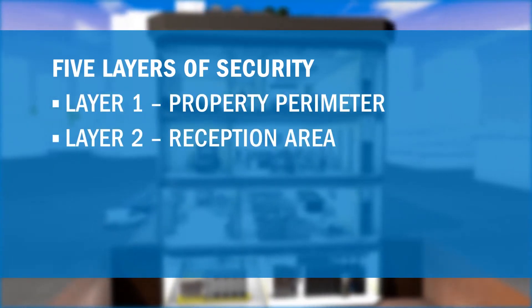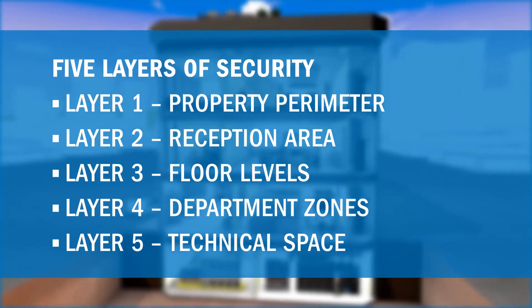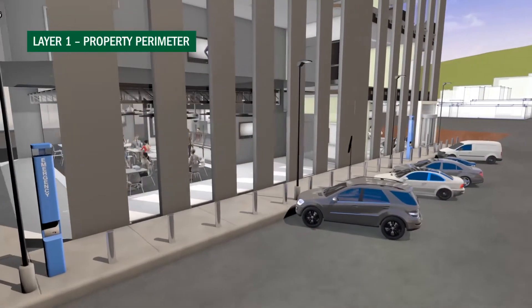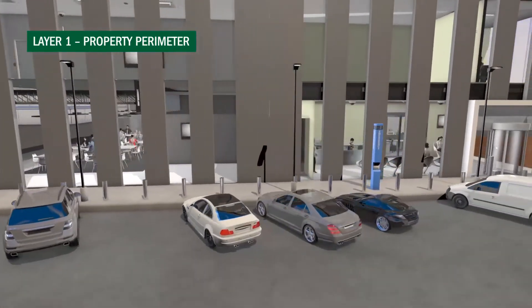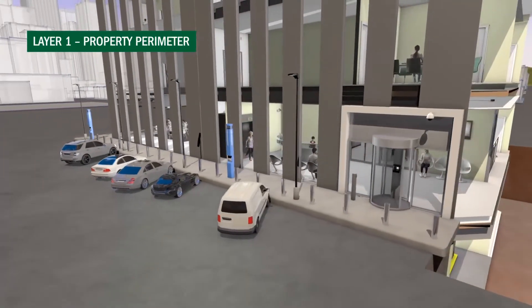The property perimeter is not just a border — it is the first layer of commercial building protection. Considerations include managing entrances and exits after hours, monitoring parking facilities, preventing unauthorized building access, and mitigating incidents on the premises.